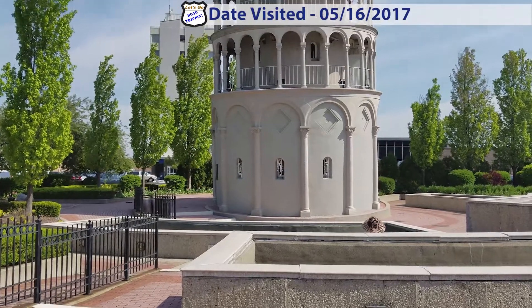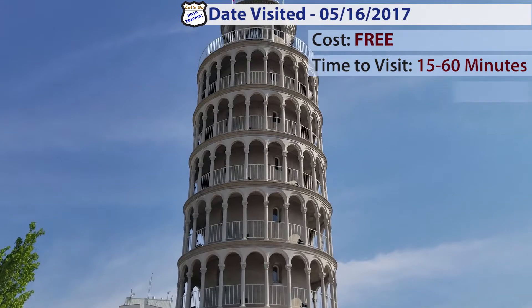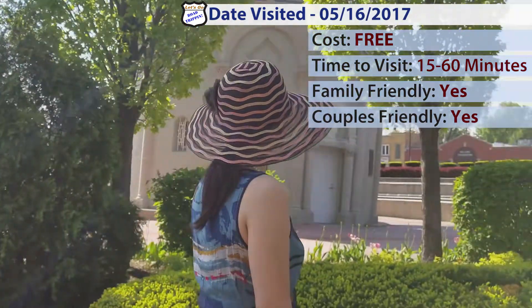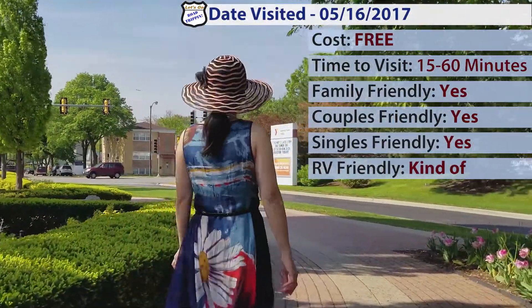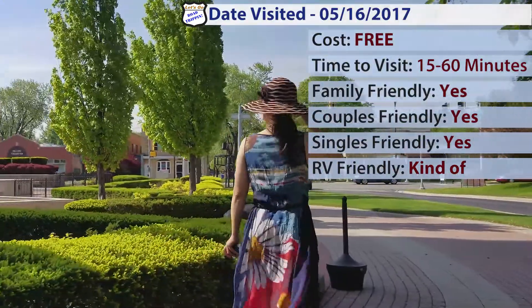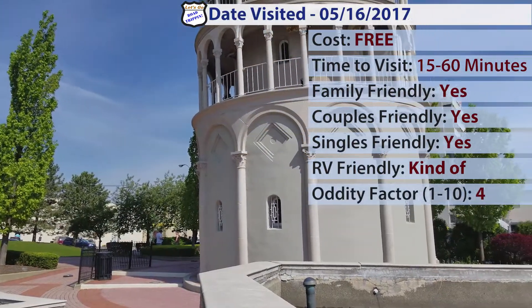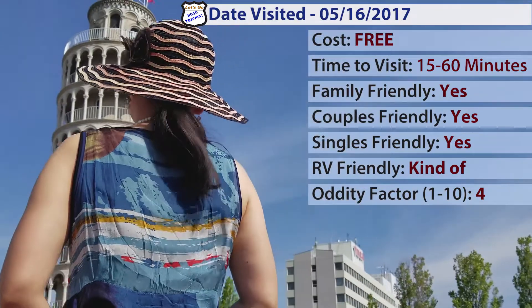Here's a quick summary of what you might want to know before you visit the Leaning Tower of Niles. First of all, it's free. You can expect to spend anywhere between 15 and maybe 60 minutes there if you're going to bring a lunch. It is family friendly, couples friendly, and easily singles friendly. It is RV friendly, kind of — you could probably park an RV at the Target parking lot, but I haven't checked that out. The oddity factor, out of 1 to 10, is probably a 4. It's not extremely odd, but it's a little weird and out of place.